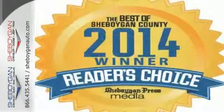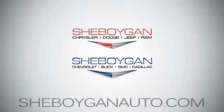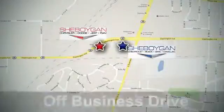See this GMC Sierra 1500 for yourself today. Come see us today. Sheboygan Auto, eight brands in one location, off Business Drive in Sheboygan, Wisconsin.